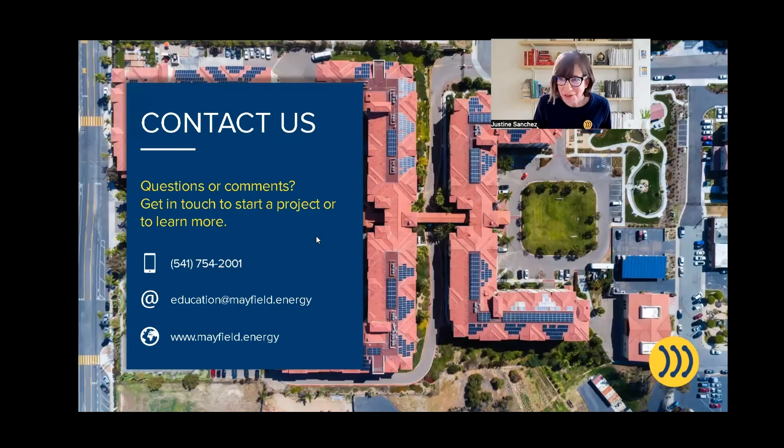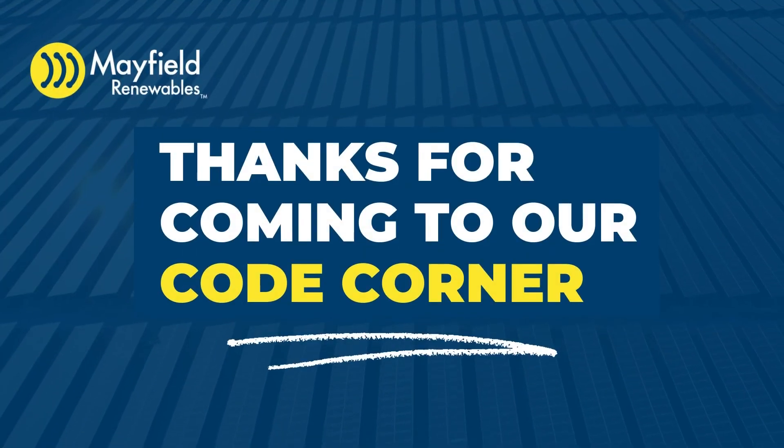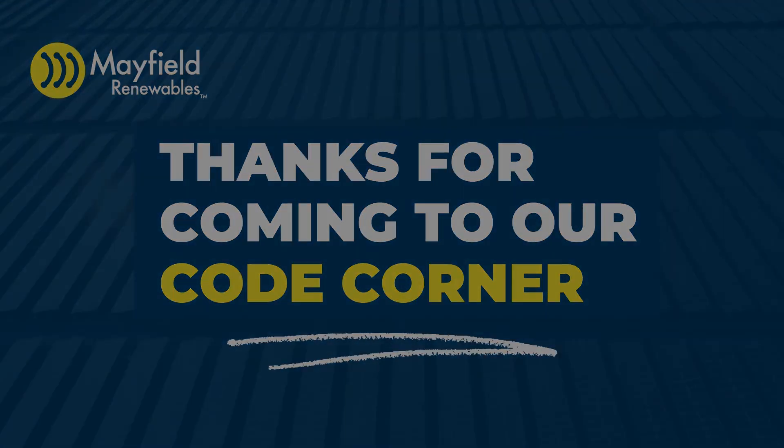We do cover those rules in detail in other classes that we offer. I go through side by side comparisons for different jurisdictions, whether you're on the 2015, the 2018, or the 2021 versions of the code. You can find us at education@mayfield.energy, or just go to our website and look up our educational offerings, where we dive more deeply into the fire codes for energy storage systems. We'll see you next time.